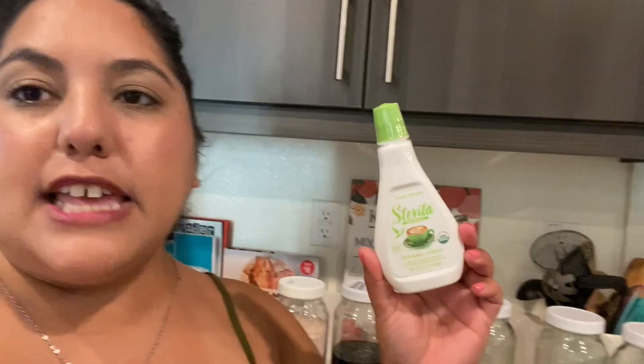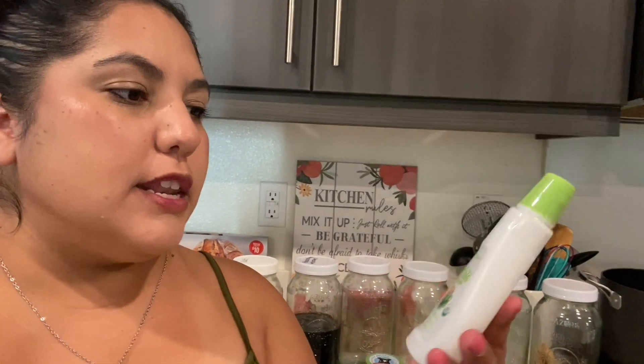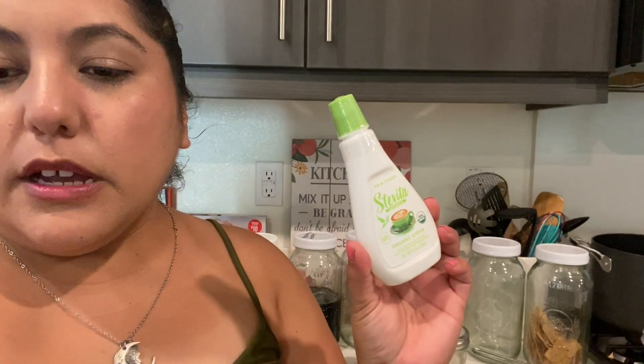The last thing I got is some liquid stevia. I just wanted to try it — my doctor recommended using stevia as a low-sugar sweetener. I went ahead and grabbed it; it was on sale for $11.51, normally $12.79.